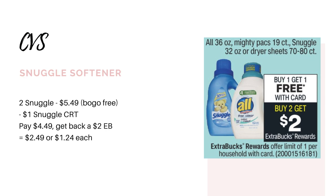Option number two is on the Snuggle softener. The liquid softeners are priced at $5.49 at my store. You could buy two for $5.49. I did receive a $1 off Snuggle softener CRT last week, so if you have that as well, you'd pay $4.49 for both of them and get back the $2 Extra Buck, making it $2.49 for both or just $1.20 each.